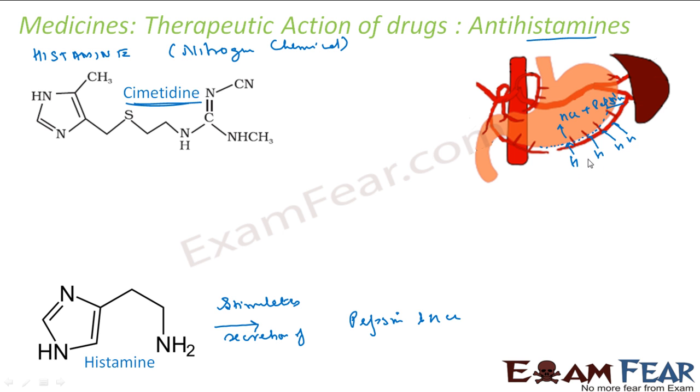Controlling histamine production directly is difficult, so the approach was to interfere at the step where histamine interacts with stomach receptors. Cimetidine competes with histamine to bind to those stomach receptors. Since the receptor then does not produce any pepsin or HCl, the acidity is controlled. It became the largest selling drug in the world.